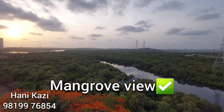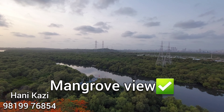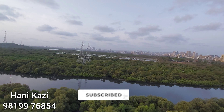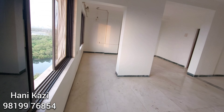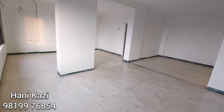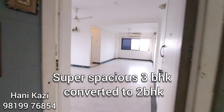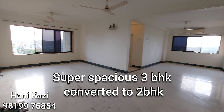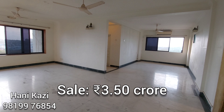Cross-ventilated with sunset and mangroves view from all of the rooms — no construction is ever going to come up over here. Three rooms have been converted into a humongous master bedroom. We are seeing a super spacious 3BHK converted to a 2BHK flat on sale at Yari Road for 3.50 CR.